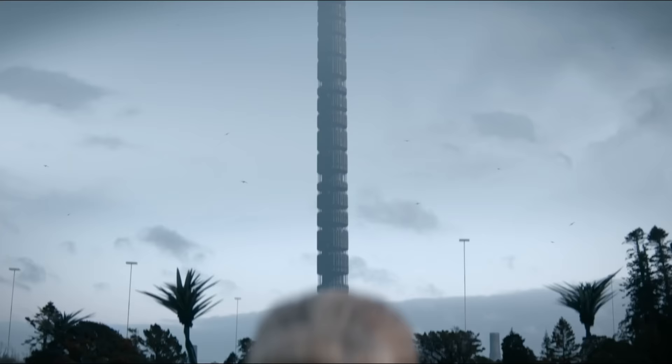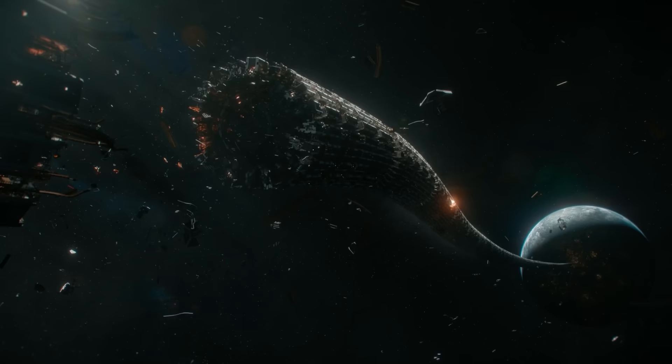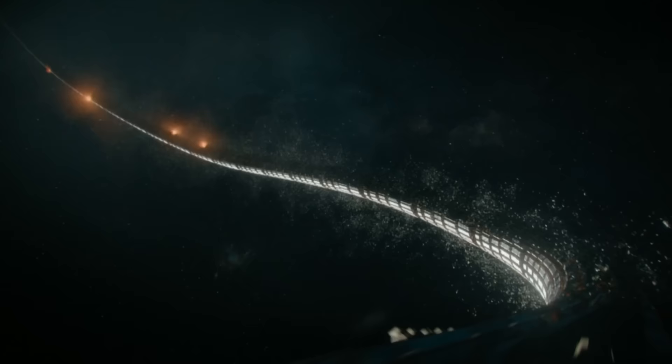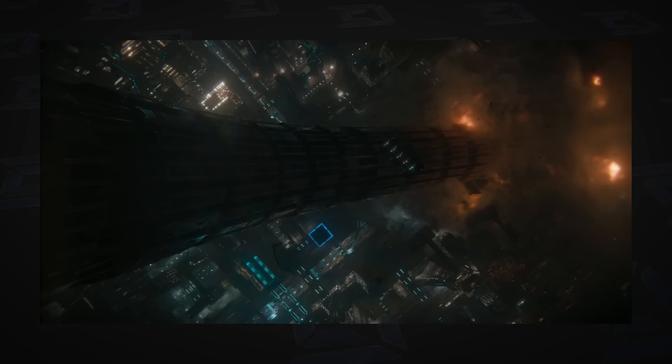We were actually working on an idea that had a space elevator in it a long time ago as well. One of the things I was thinking about: what if the space elevator gets destroyed and falls down and wraps around the planet? It's like a canyon when it does. And seeing that happen in the show, I was like, oh, they did it. And it looks so cool.